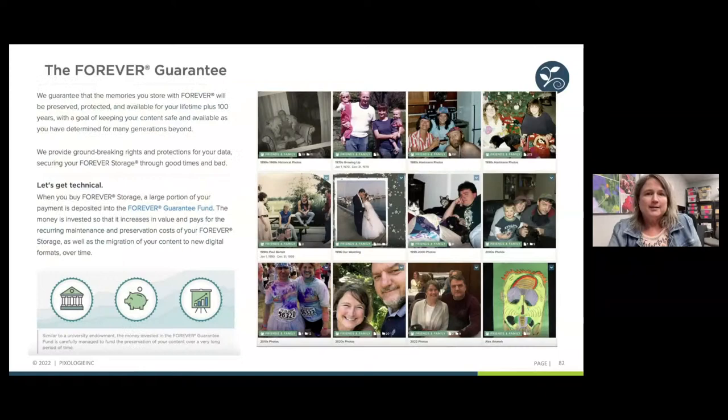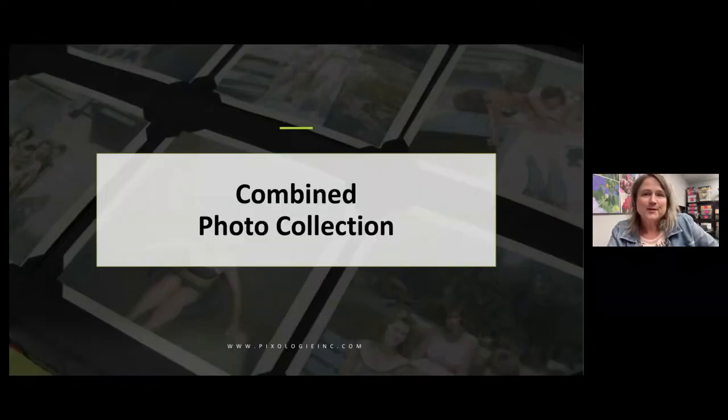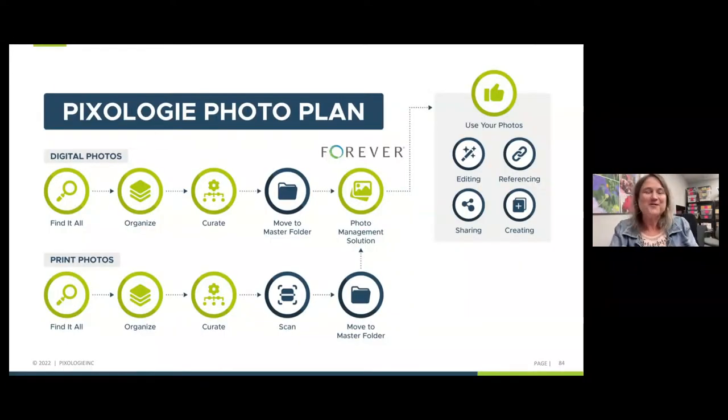The folders I have uploaded to Forever are the same structure as my folders on my computer — I'm not rethinking what to name them. Forever calls their groupings of pictures albums, so my folders on my computer become the albums in Forever. That brings us to the combined photo collection. Wherever you choose for the photos to live, this is where you get to go to the U in our acronym — Using Your Photos. I wanted to give you a rundown of what using your photos looks like.